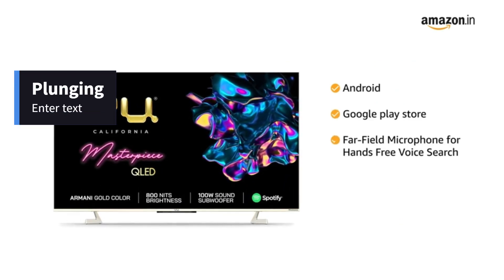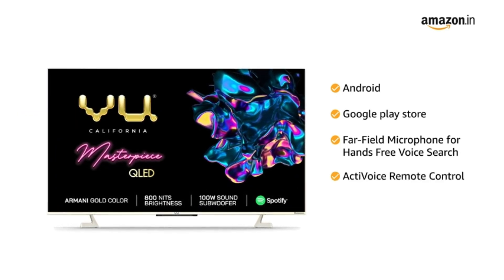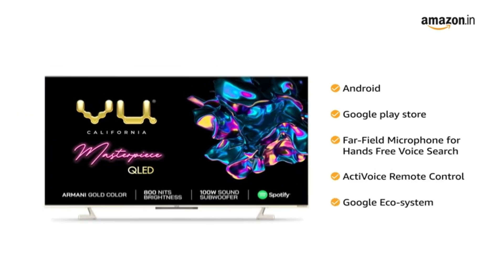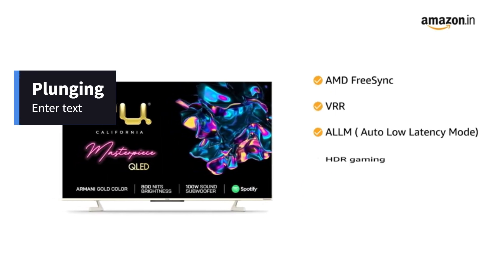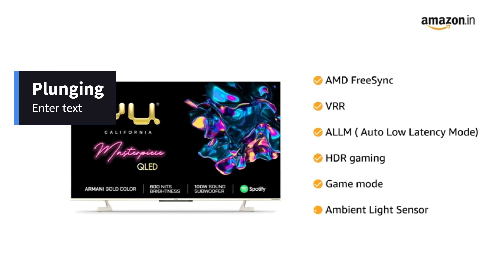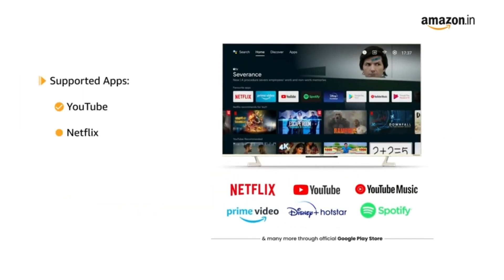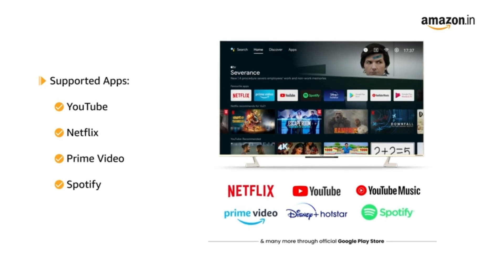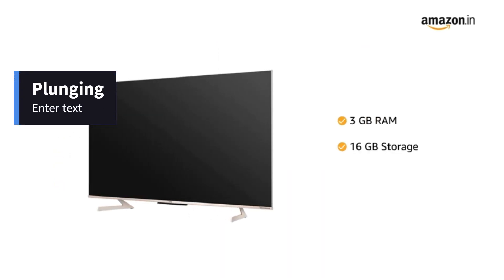This Android TV comes packed with amazing smart features such as Google Play Store, far-field microphone for hands-free voice search, active voice remote control, Google Ecosystem, AMD FreeSync, VRR, Auto Low Latency Mode, HDR Gaming, Game Mode, and Ambient Light Sensor. It supports apps like YouTube, Netflix, Prime Video, Spotify and more. It is powered by 3GB RAM and 16GB storage.